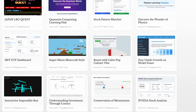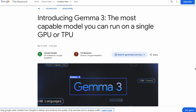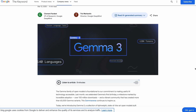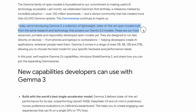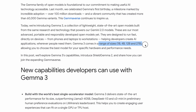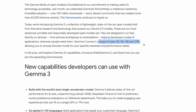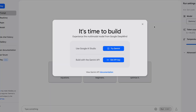It feels like having a digital employee rather than just another tool. Now, Gemma 3 is doing something completely different — it's not even trying to be an agent system. Instead, Google's basically saying: here are some amazing models, go build whatever you want with them. It's like they're handing out AI engines rather than finished cars.